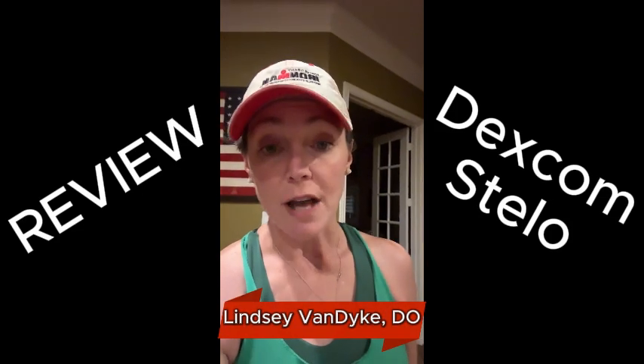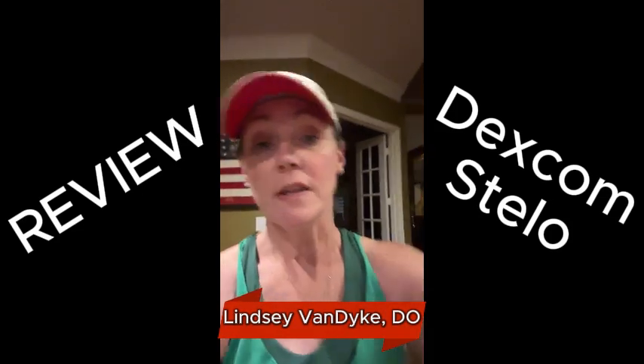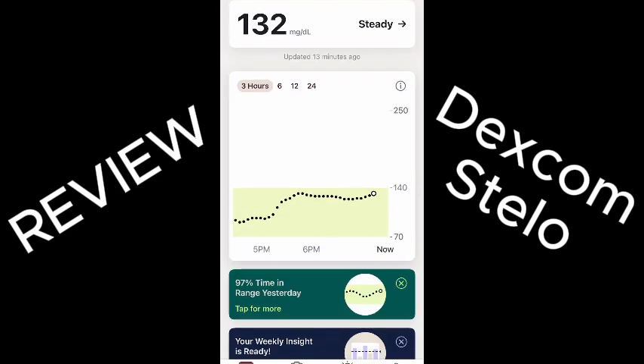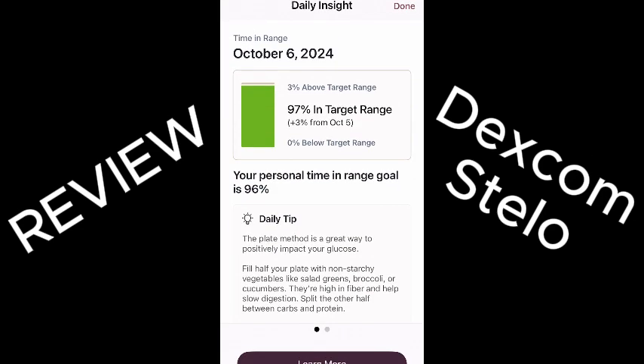Board certified endocrinologist here. I wanted to let you know that I've spent the last 15 days testing out the Dexcom Stello. It's the new CGM that is designed for people with type 2 diabetes who do not require insulin.